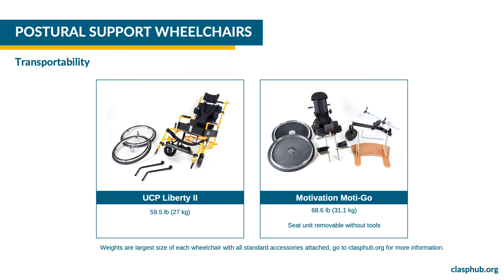Wheelchairs with postural support are generally less transportable, but the support greatly contributes to the user's health, comfort and participation. The Liberty 2 has removable wheels and weighs 59.5 pounds or 27 kilograms. The MotiGo has removable wheels and the seat unit is detachable from the frame. It weighs 68.6 pounds or 31.1 kilograms.